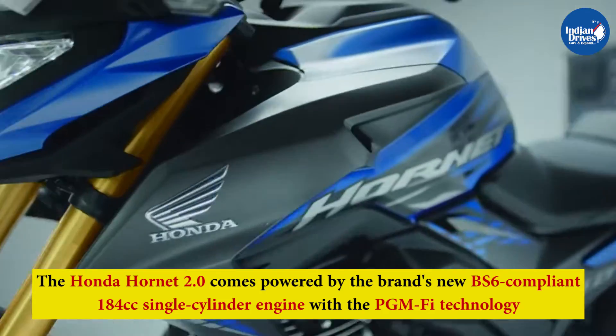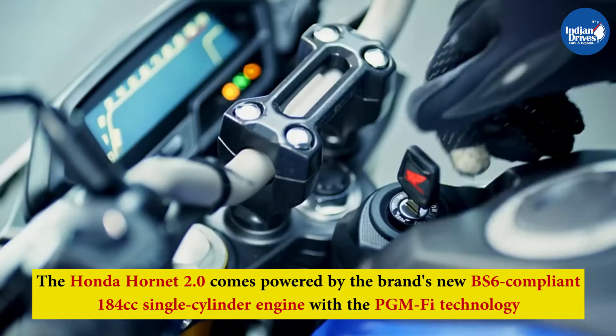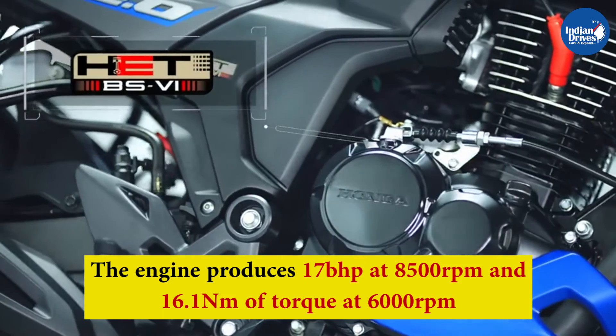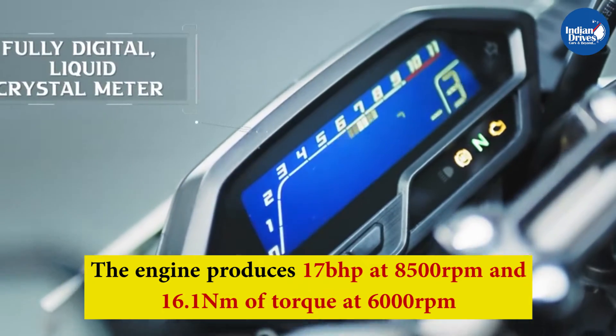The Honda Hornet 2.0 comes powered by the brand's new BS6 compliant 184cc single cylinder engine with PGM-FI technology. The engine produces 17bhp at 8500rpm and 16.1Nm of torque at 6000rpm, paired with a 5-speed gearbox.